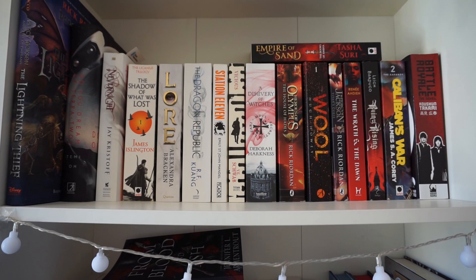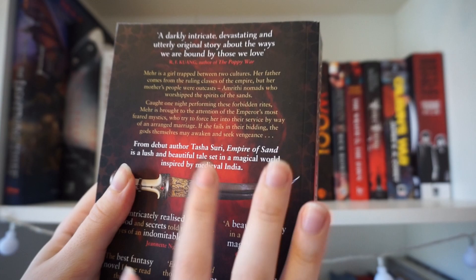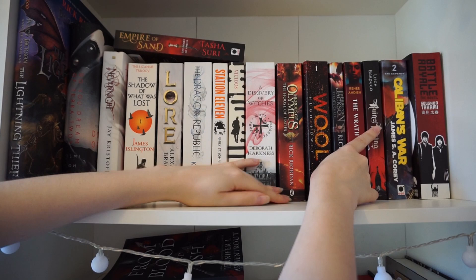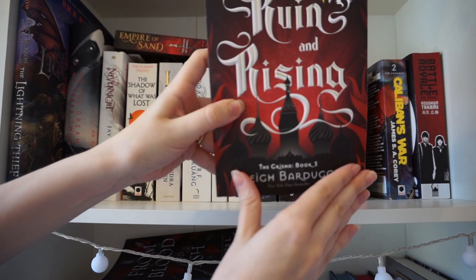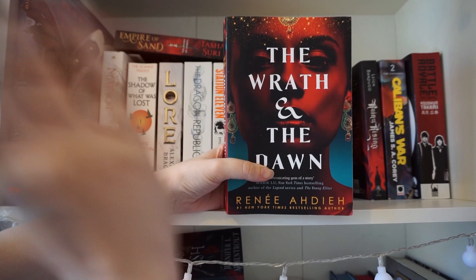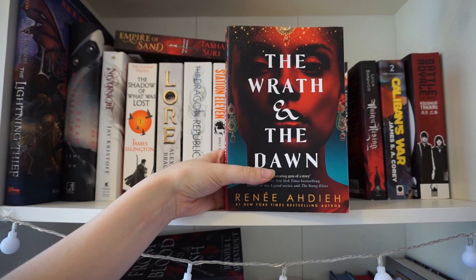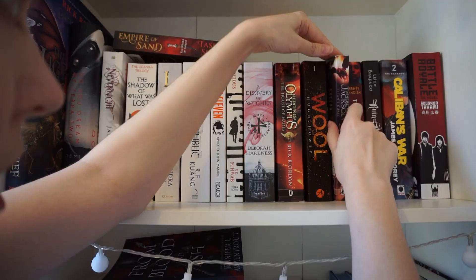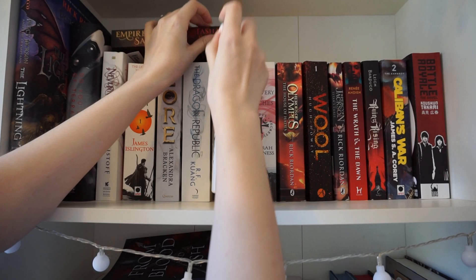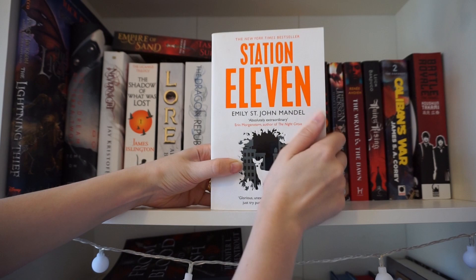This is the last top shelf but this is the bookcase where I gave up on the colour scheme, so we have a mix of everything. Empire of the Sands is a recent addition — I don't think I've read anything set in a magical world inspired by medieval India, so this one sounds good. Of the books I've read on this shelf, I loved Ruin and Rising — I held out ages trying to find this edition. The Wrath and the Dawn is a recent read and one of my new favourites of all time — it's a retelling of Arabian Nights. Station Eleven I thought was okay, but I'm keeping it because one specific chapter set in an airport is one of the best things I've ever read in literature.